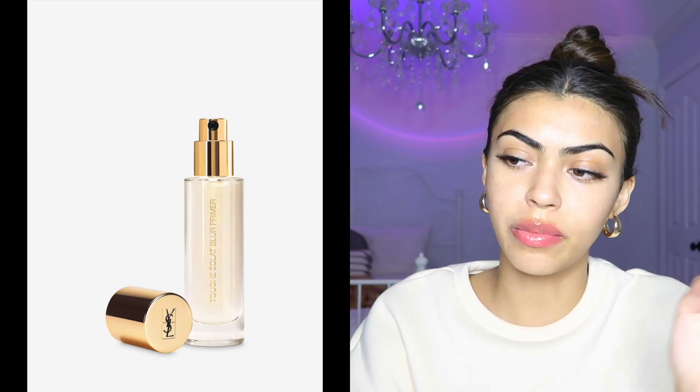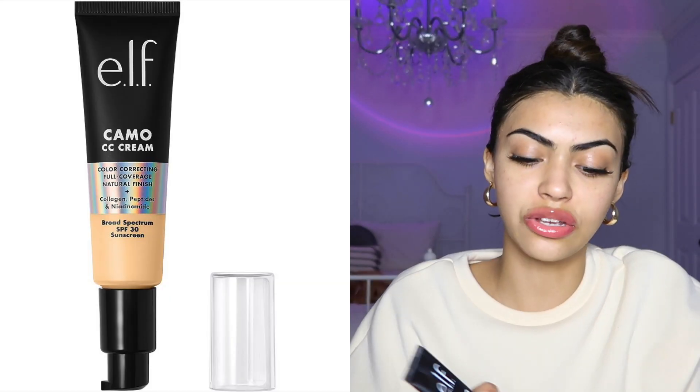I'm starting off with this YSL primer. This primer really makes your face look so glowy because it kind of has like glitter. I'm gonna be using this e.l.f. CC cream. This is actually pretty full coverage surprisingly.